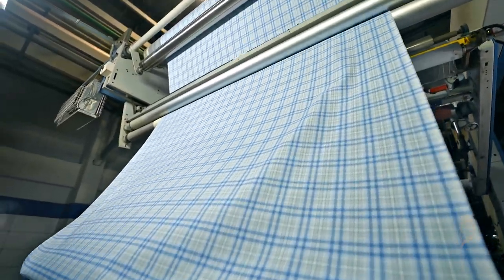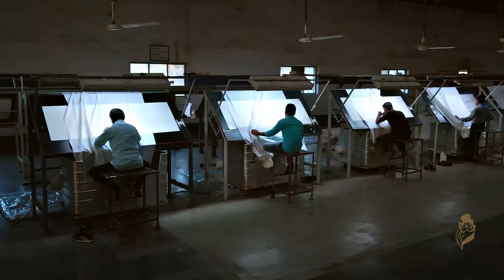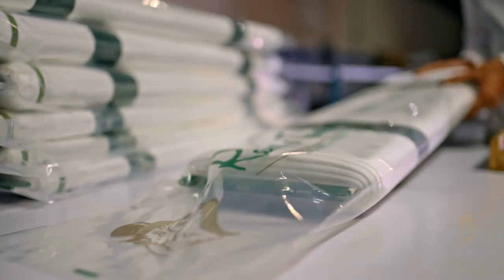The finished fabric goes for final inspection, cutting, packaging, and is ready for delivery.